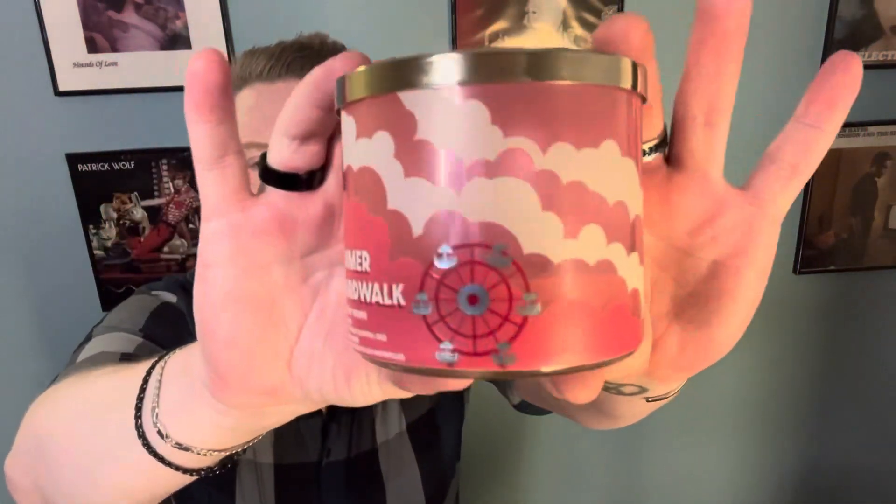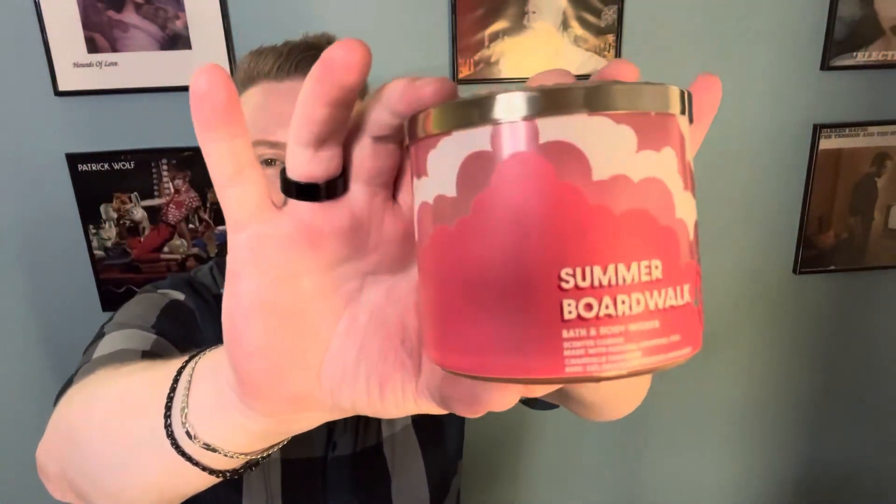Hi folks, thank you so much for joining me today. My name is Greg. This is All About Candles — I'm your self-proclaimed Canadian candle connoisseur. Today I have a review for you from Bath & Body Works. This is my once-a-year burn of Summer Boardwalk.